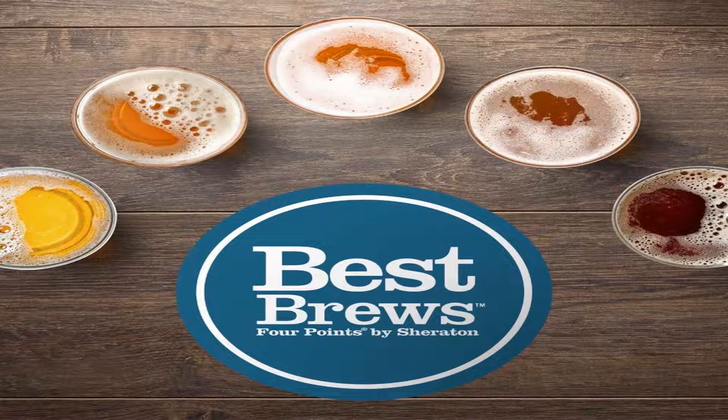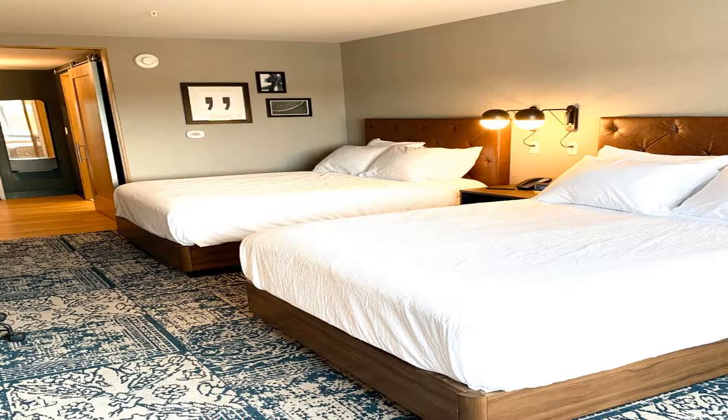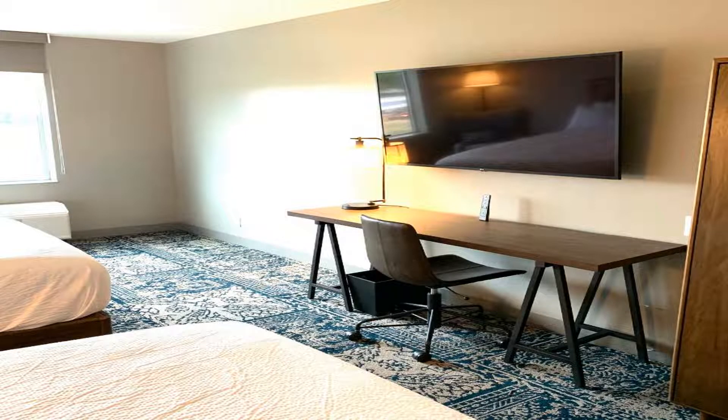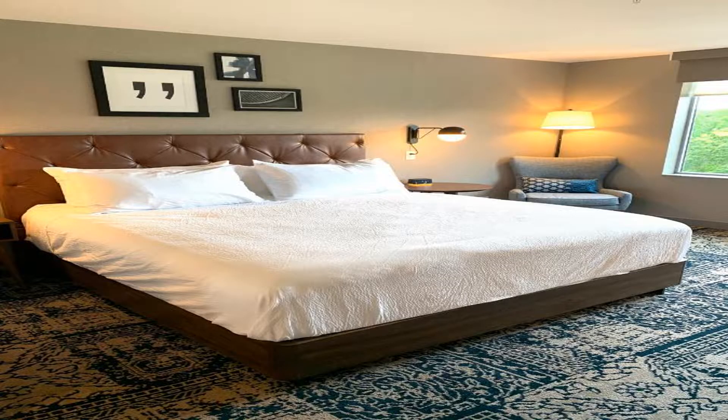Some of the most popular facilities are one swimming pool, free parking, free Wi-Fi, non-smoking rooms, a restaurant, and a tea and coffee maker in all rooms. Four Points by Sheraton Albany is located in Albany, 1.5 miles from Corning Tower and 1.6 miles from Empire State Plaza Convention Center.